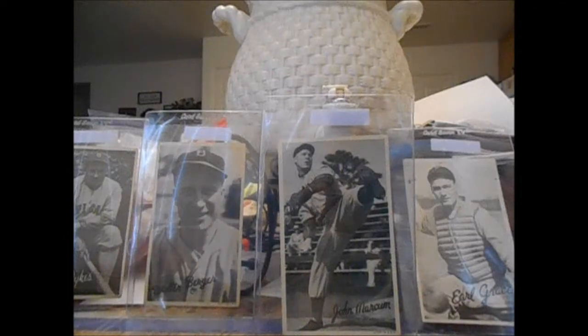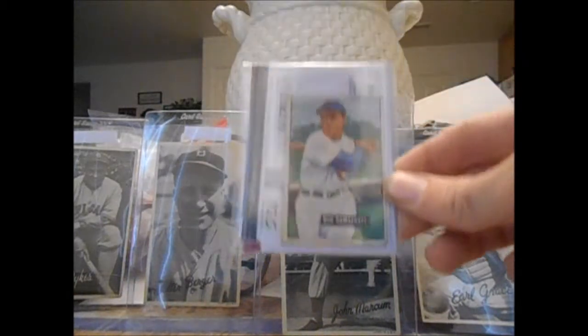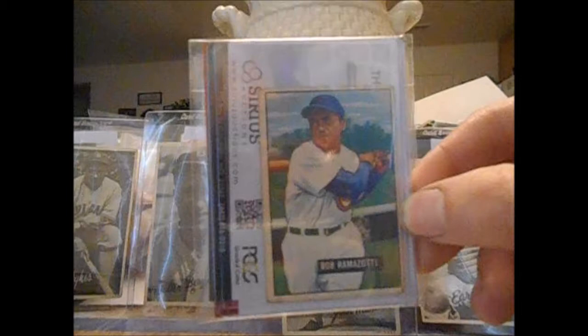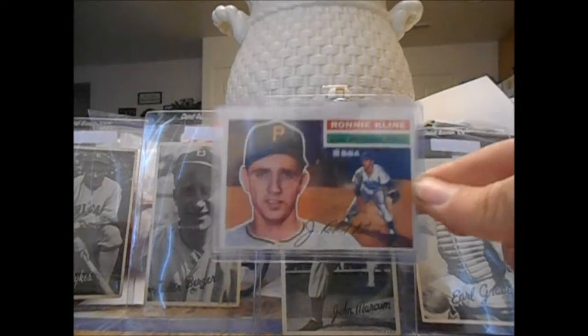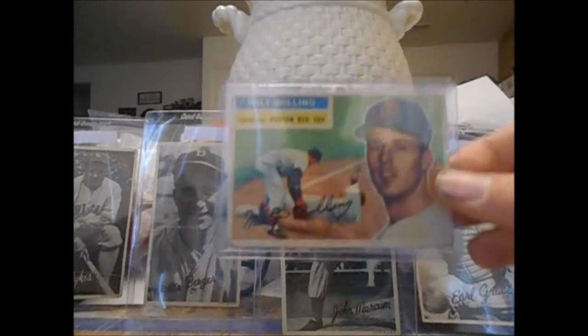Then we move on to a 1952... actually I think this is a 1951 Bowman. It was like a couple bucks ending on eBay, I just snatched it up. The card pulled me in — it's not the greatest looking card as far as picture quality, but just interesting for 1951. Got Bob Ramazzotti. It's kind of an ugly looking card but cool for a couple bucks. Got some '56 Topps: Ronnie Kline, Larry Jackson, and Milt Bolling.